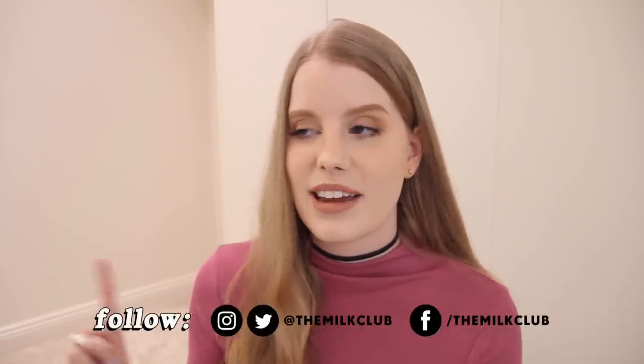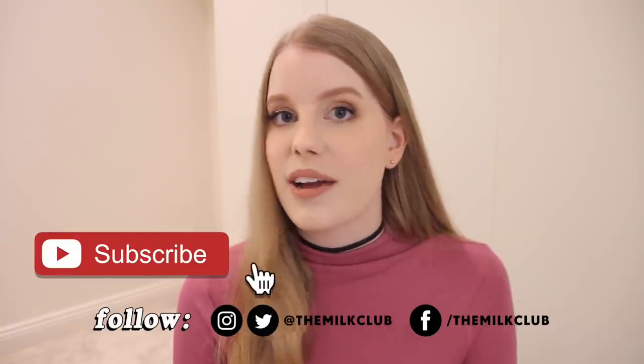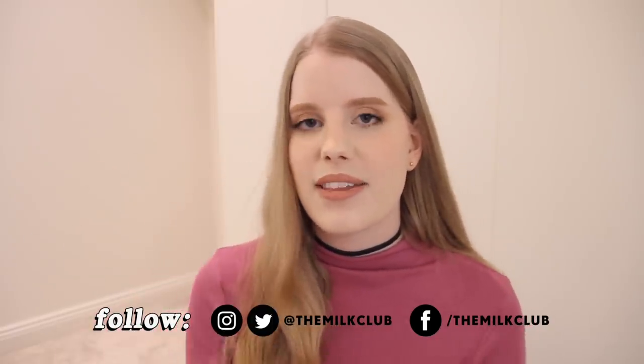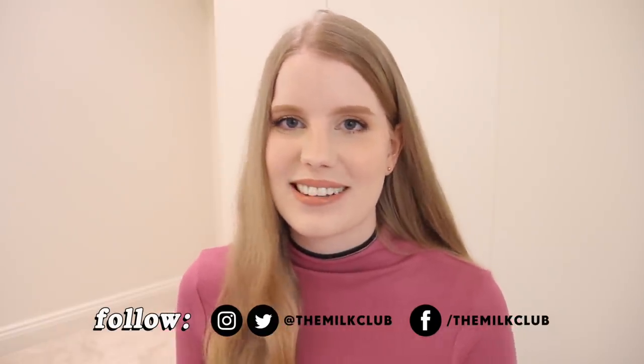So that sums up my current list of wardrobe essentials. I'd actually love to hear your wardrobe essentials as well, so please leave them in the comments below. My Instagram and Twitter handles will be right here on screen, and be sure to subscribe if you are new. Whether you are new or old to my channel, make sure you turn on notifications by clicking the little bell icon so you won't miss any of my videos. I love you guys so much and I will see you all next time.